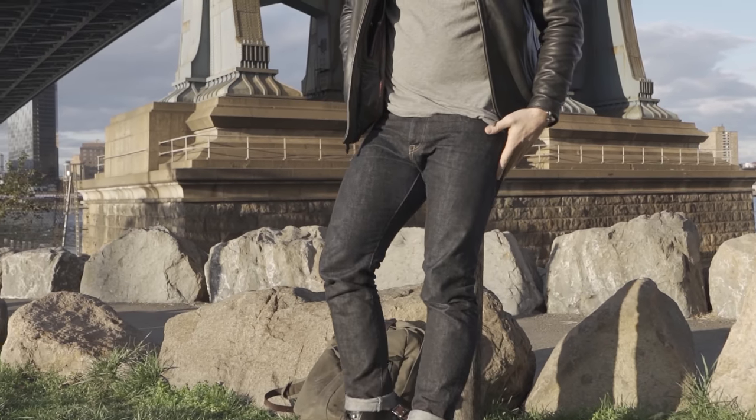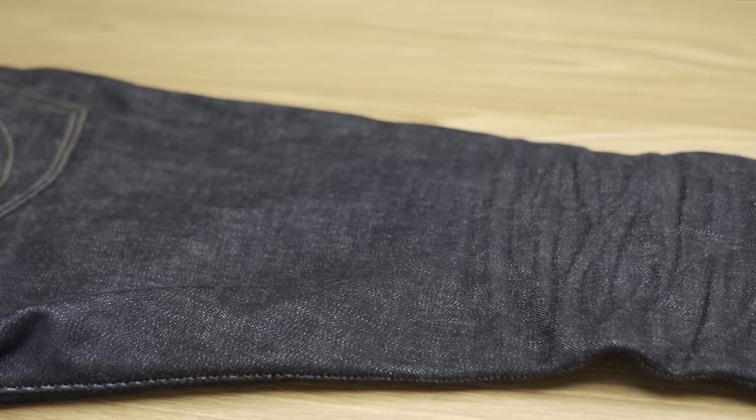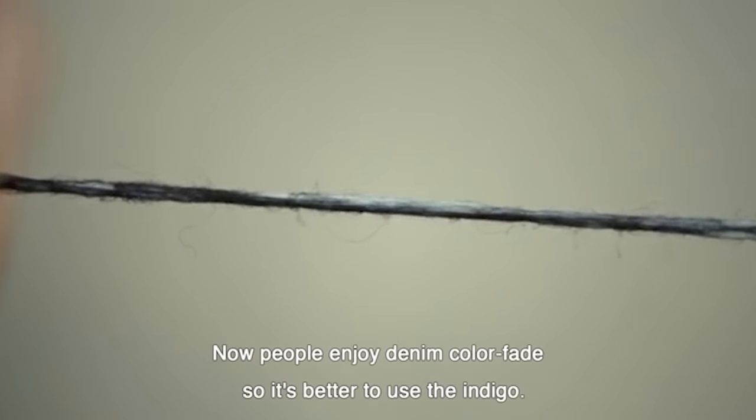Momotaro calls this the world's most deep colour. It is made with synthetic indigo and the white weft is quite visible here as well. They deliberately dye it so that the centre of the thread isn't dyed and stays white, so that when it fades, it fades the way people want it to.